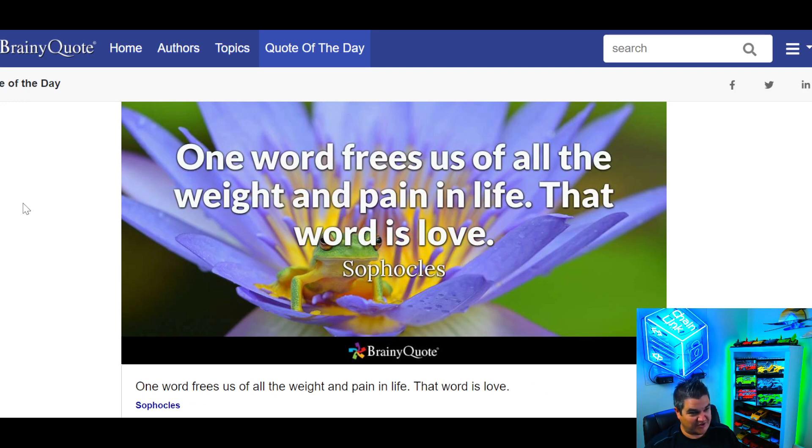Quote of the day: one word frees us of all the weight and pain in life — that word is love. Anyway, I don't have a car of the day today; I just didn't anticipate doing it. I found some good stuff on Harmony ONE and figured I'd jump on it. So whatever car you're driving, that's your car of the day. I'll see you on the next video — Harmony ONE in a nutshell.